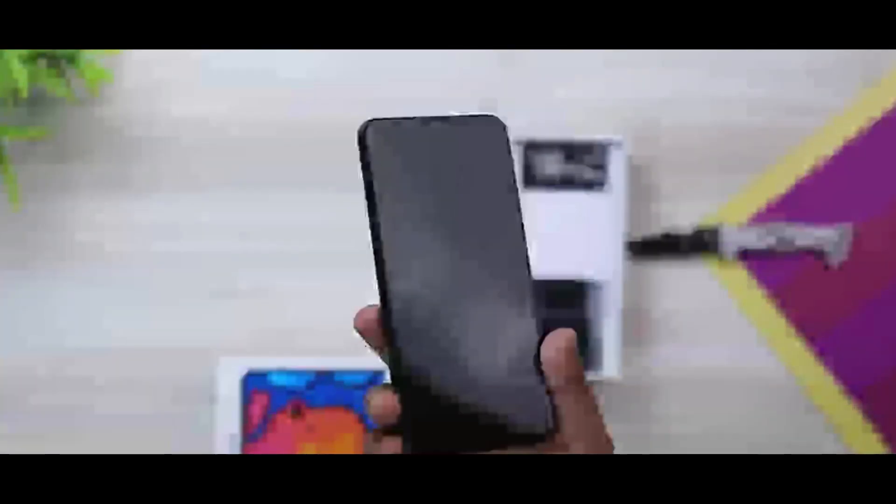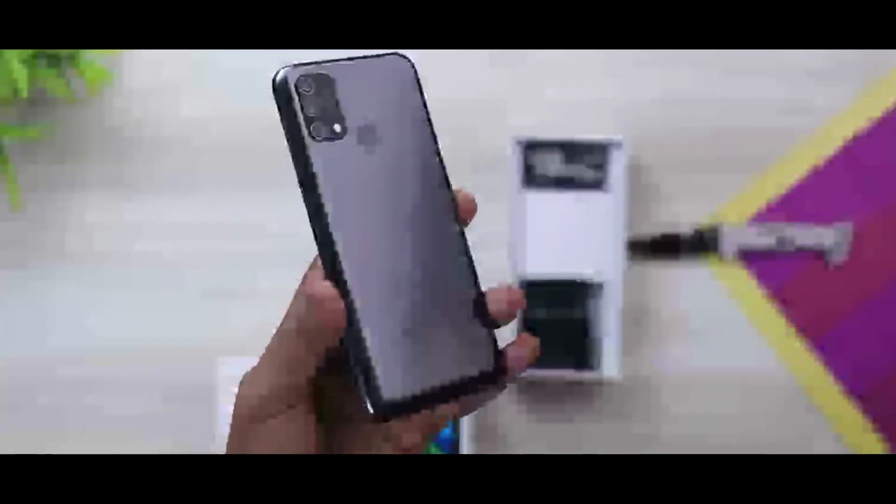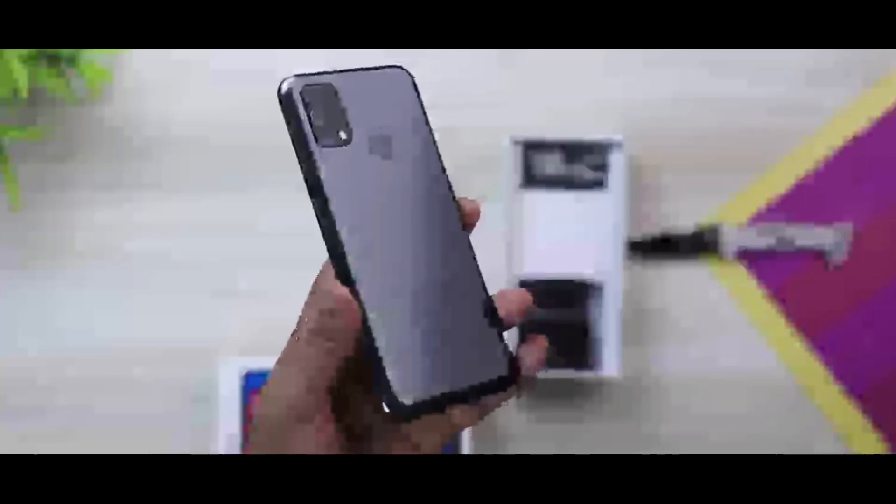The F41 features a 6.4-inch Super AMOLED panel from Samsung. This display is a standout feature of this device.